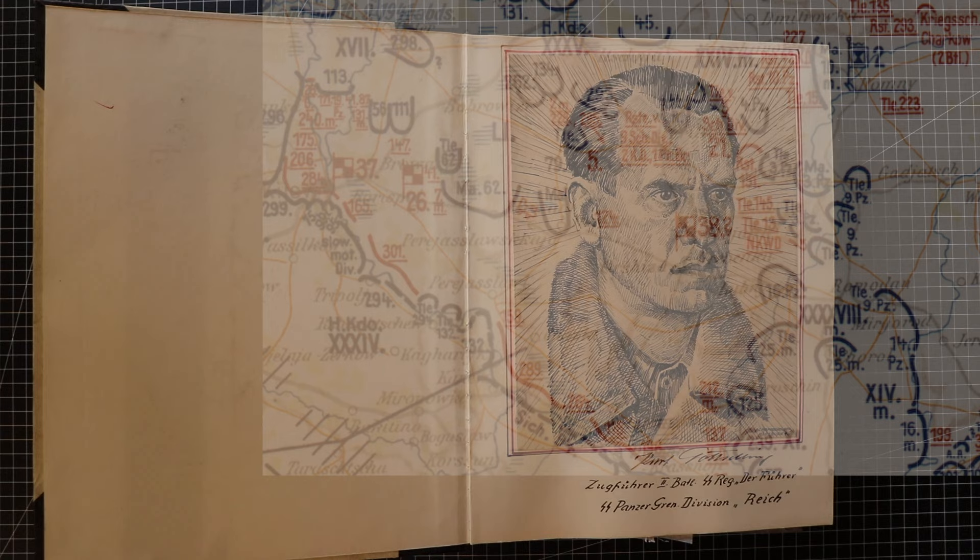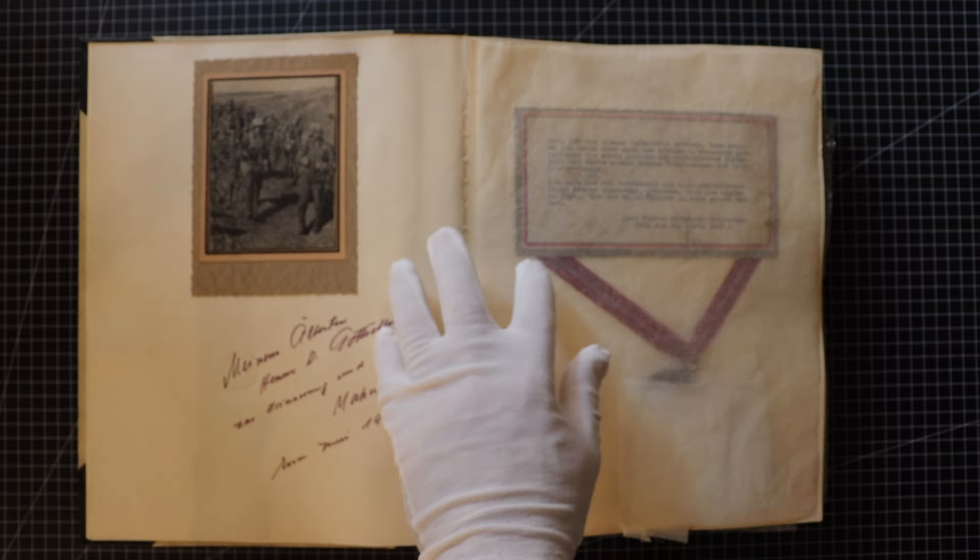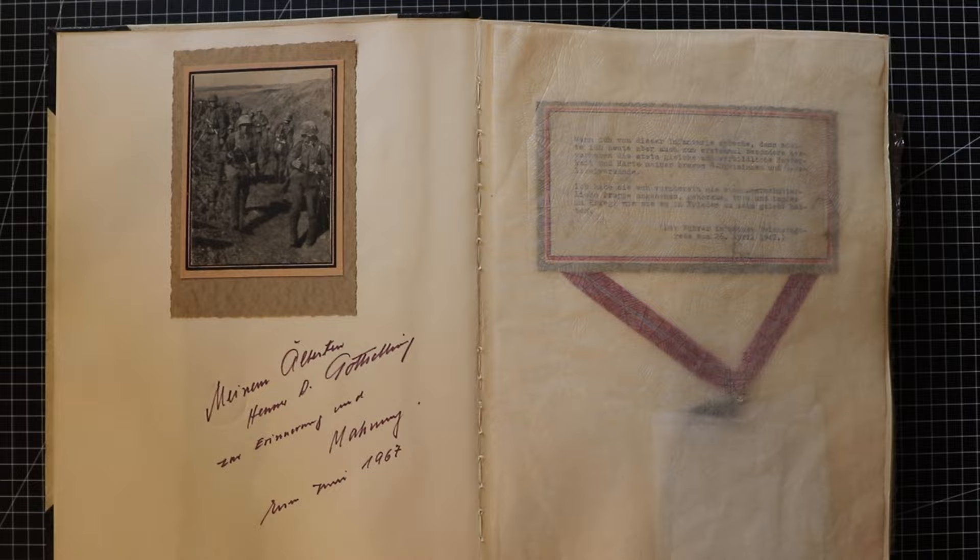In this episode, using Kurt's War Diary, original OKW situational maps, and rare film footage, we'll see how the Division, though seriously outnumbered, rushed in and fought back desperate Soviet attempts to break through the encirclement.